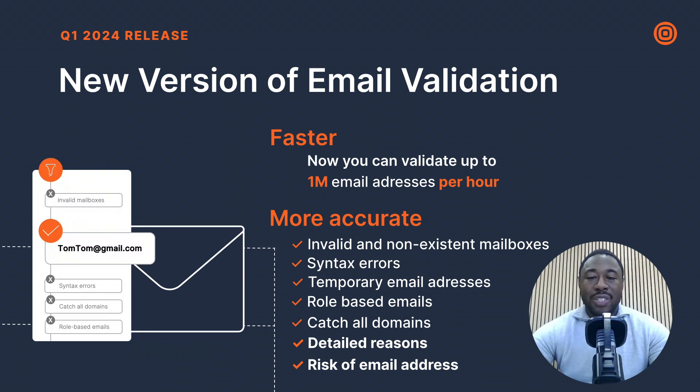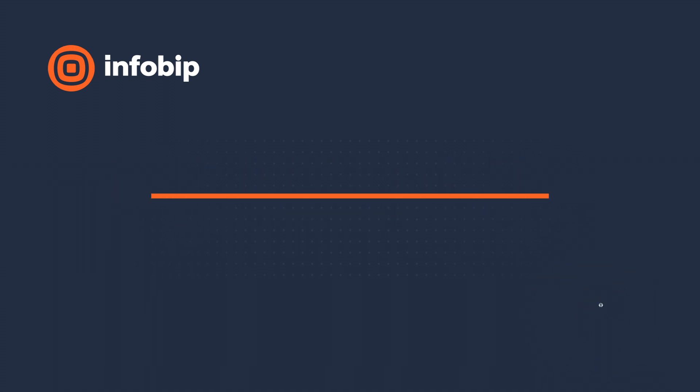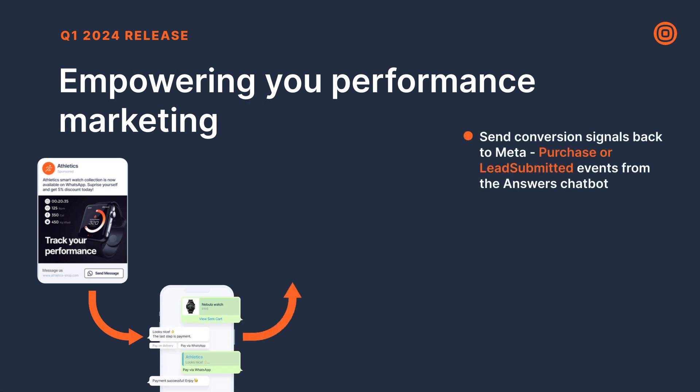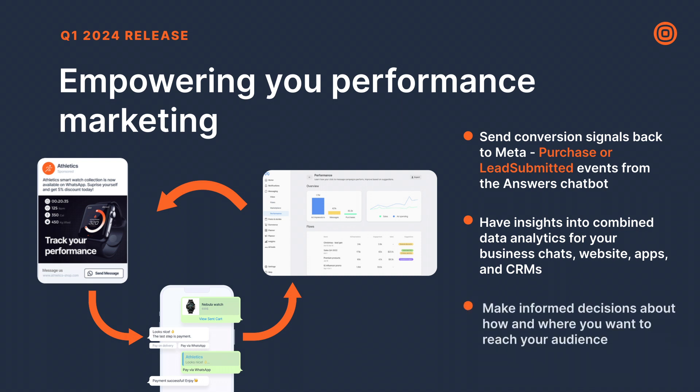Now let's explore the updates for Meta. Expanding on our efforts to streamline data insights, we've enhanced Infobip analytics for click-to-WhatsApp ads. In addition to receiving reports in the Infobip portal, you can now send conversion signals — such as purchases or lead submissions — back to Meta, allowing you to track conversion outcomes directly within Meta Ads Manager, simplifying the monitoring of ad performance. You can access these insights through our Exchange app with just a few clicks.